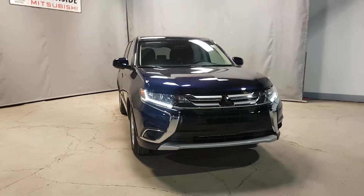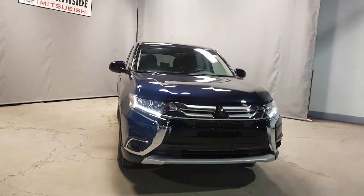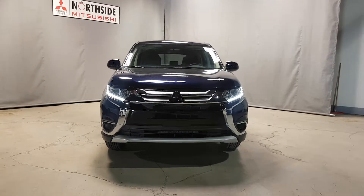Hello George, Miguel here from Northside Mitsubishi. I'm one of the sales consultants here at Northside Mitsubishi. Just wanted to send you a quick video of the Outlander that you were inquiring on.